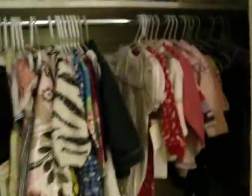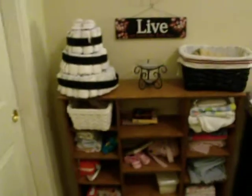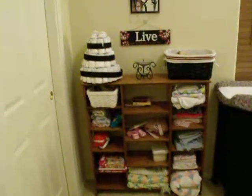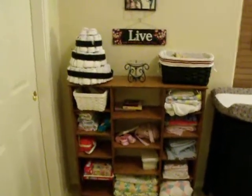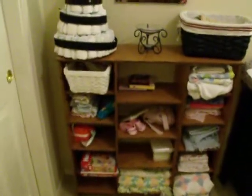Here's her closet full of clothes and toys and diapers. And here's her little wooden storage unit that I need to paint black or red, preferably black. Hulk blankets and extra wipes and diapers.